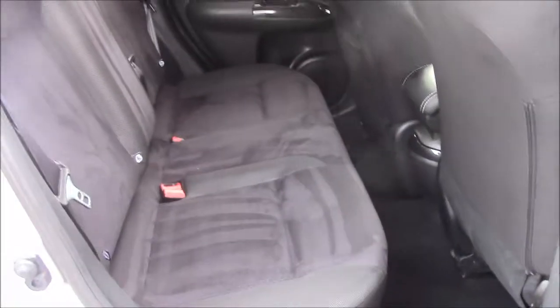Moving into the rear of the vehicle, we have a cloth interior that runs right the way throughout. We have three-point seat belts and three headrests, which all come with ISOFIX. You'll also find some additional storage in the back of the front passenger seat and plenty of leg room.